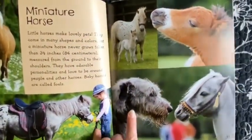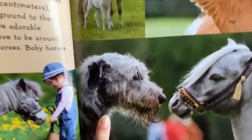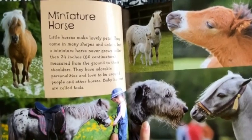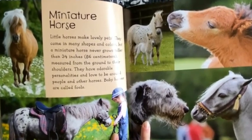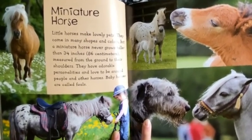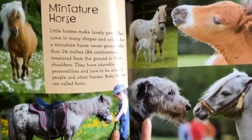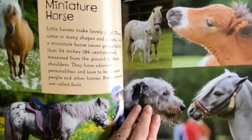Miniature Horse. Little horses make lovely pets. They come in many shapes and colors, but a miniature horse never grows taller than 34 inches, measured from the ground to their shoulders. They have adorable personalities and love to be around people and other horses. Baby horses are called foals.